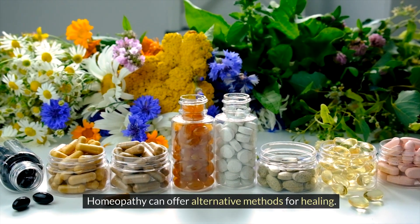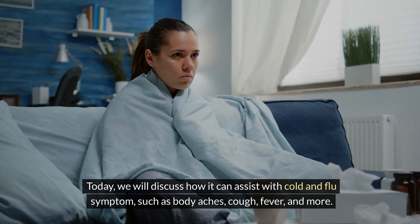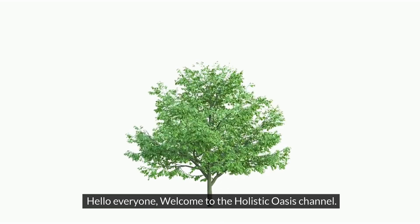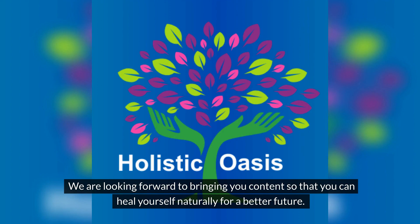Homeopathy can offer alternative methods for healing. Today we will discuss how it can assist with cold and flu symptoms, such as body aches, cough, fever, and more. Hello everyone, welcome to the Holistic Oasis channel. We are looking forward to bringing you content so that you can heal yourself naturally for a better future.